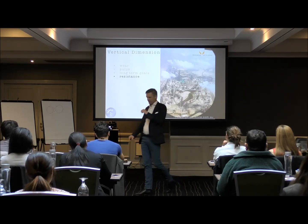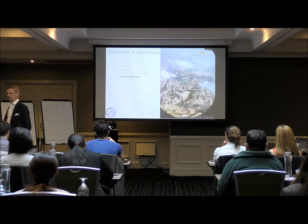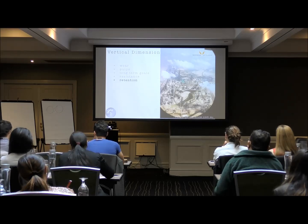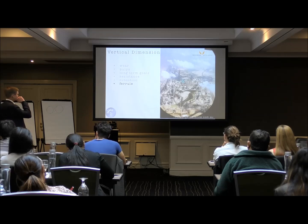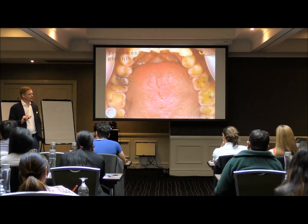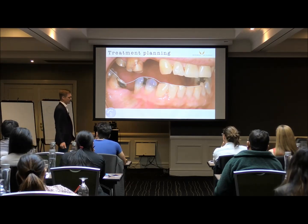We need to consider resistance form and other things. Sometimes if you cut off what's left of the tooth, you have no tooth to get resistance, retention, and all the other things we need. So retention becomes a key concern when looking at occlusal disturbances and their long-term issues.